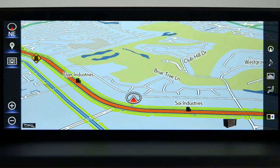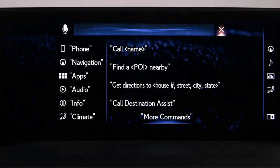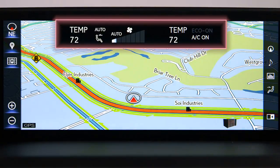To make adjustments to the climate control system, press the Talk switch and say something like 'Set temp to 72.' The system will confirm by saying 'Changing the temperature to 72 degrees' and the climate control temperature will be adjusted.